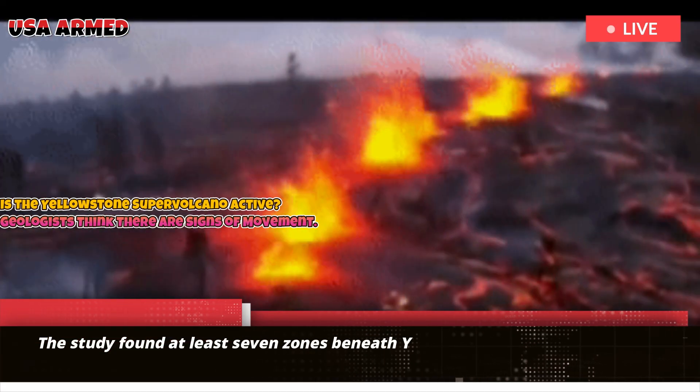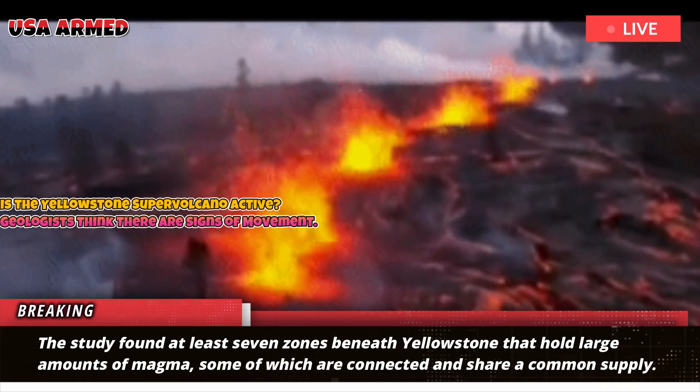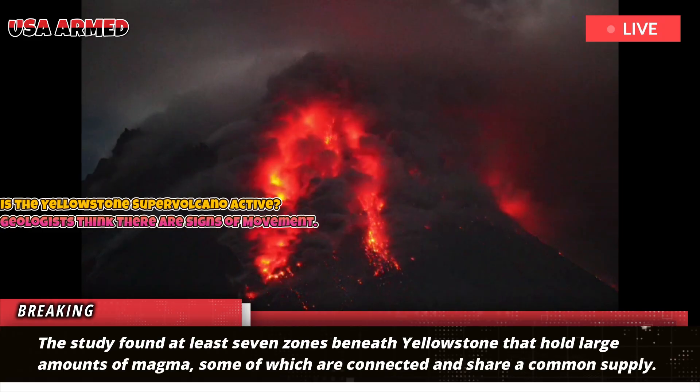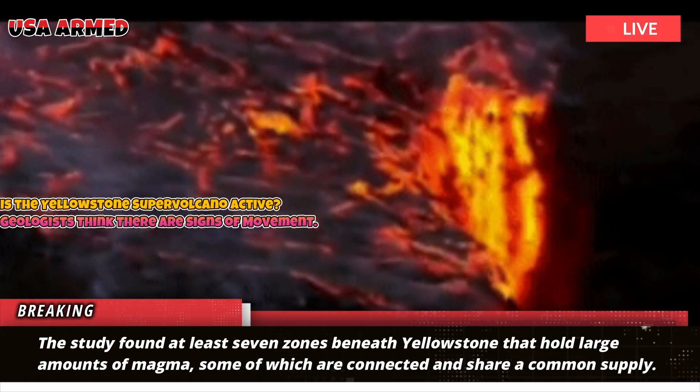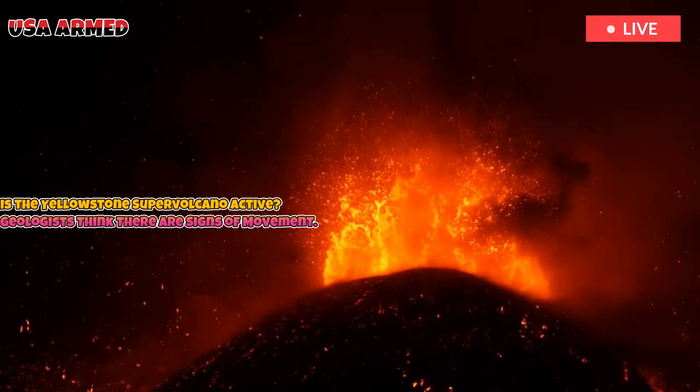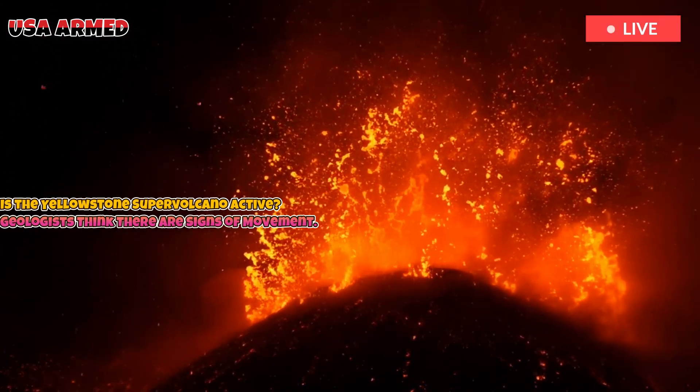The study found at least seven zones beneath Yellowstone that hold large amounts of magma, some of which are connected and share a common supply. These magma pockets are located at varying depths, ranging from as deep as 29 miles underground to as close as 2.5 miles below the surface.